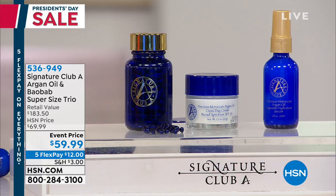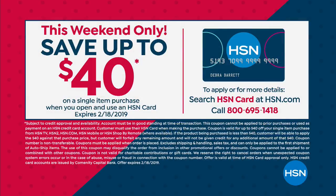Final couple hundred units — 12 dollar flex pay, call 1-800-536-9494. You can also use your HSN charge card promotion. We're offering $40 off for President's Day weekend only through Monday.